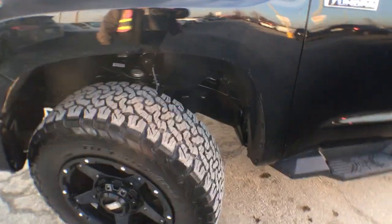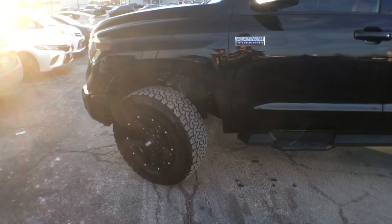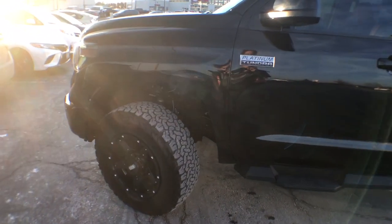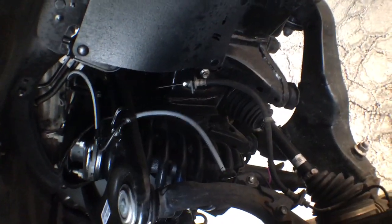We do have a lift kit as well — a 2.4-inch lift at the front. Our suspension system is stock: it is our independent coil spring suspension with double wishbone, a stabilizer bar, and gas-filled shock absorbers. I'll get my hand in there so you can see it properly.